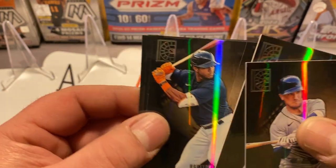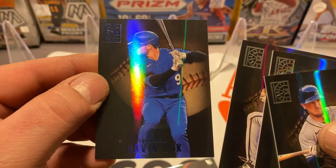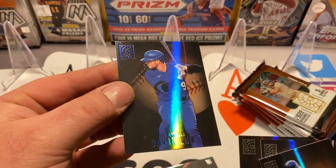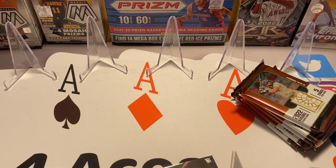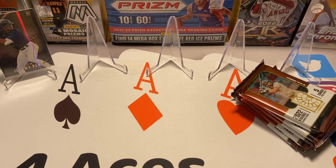Jeremy Peña rookie card — that's a good one to get. Bryce Elder rookie card. And we got a blue Gavin Lux, which must be a fairly common parallel — maybe we'll get one in each pack. They are fairly heavy stock cards but nice cards. I'm going to sleeve this Peña — one of the top rookies — and we'll sleeve the blue Lux too, probably not really necessary but we'll do it anyway.